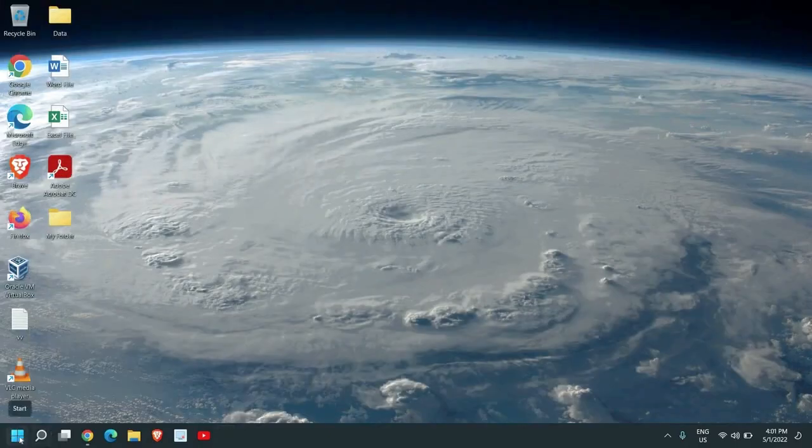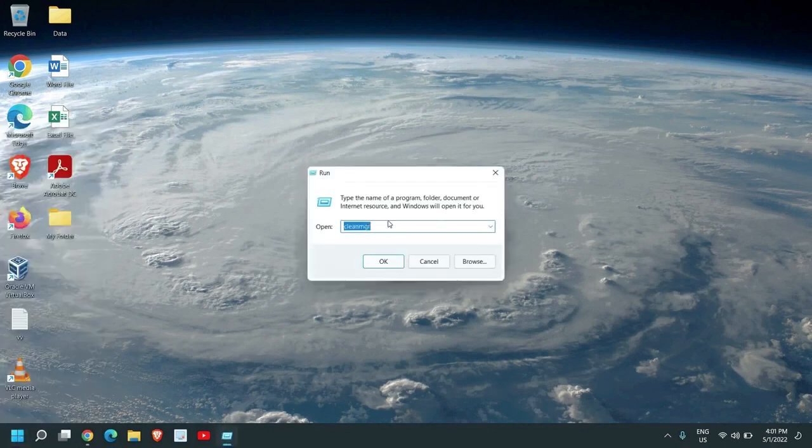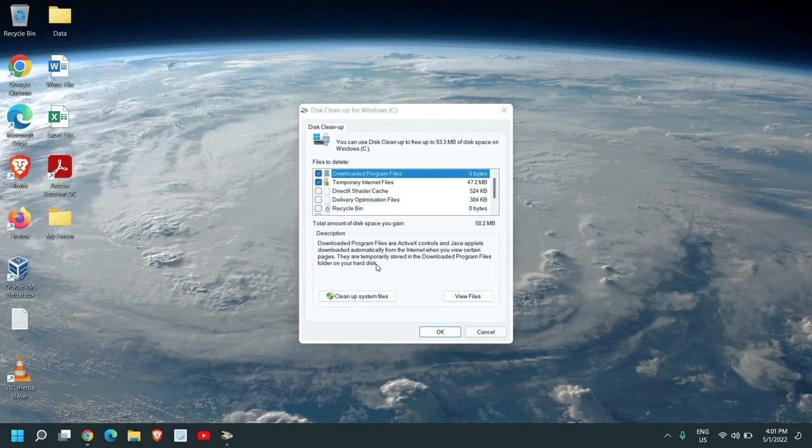Right-click on the Start icon, go to Run, and type 'cleanmgr', then click OK. This will open the Disk Cleanup utility. From here, make sure you select Temporary Internet Files, Temporary Files, Delivery Optimization Files, and check all items — these are all junk files and we need to get rid of them.